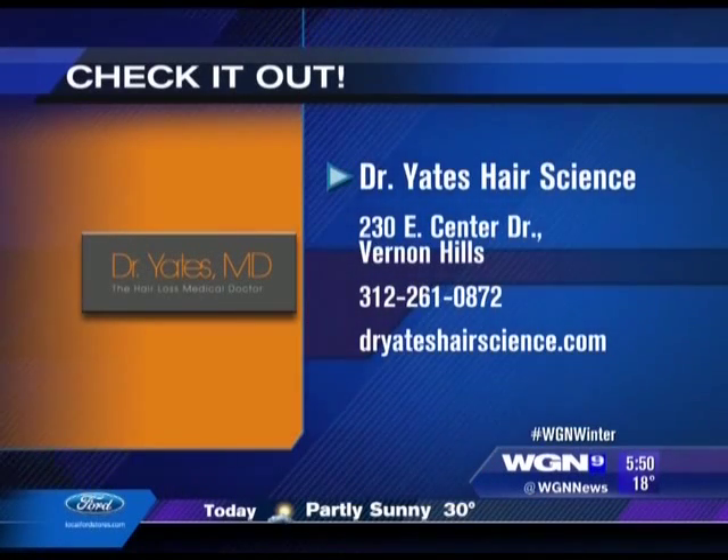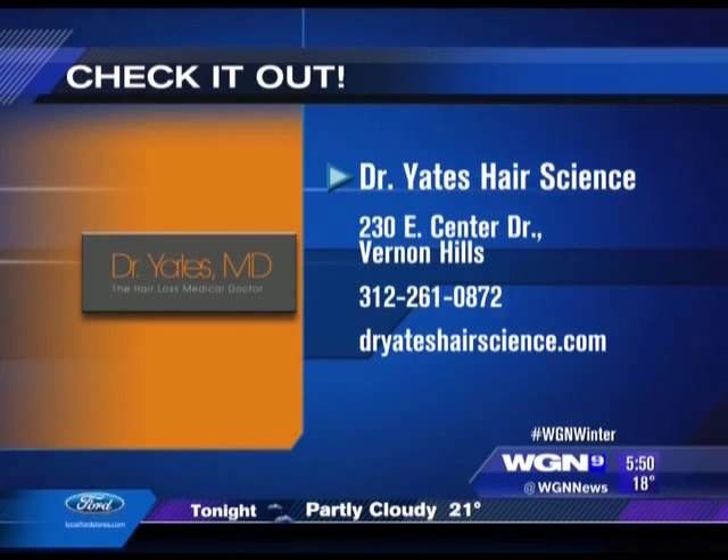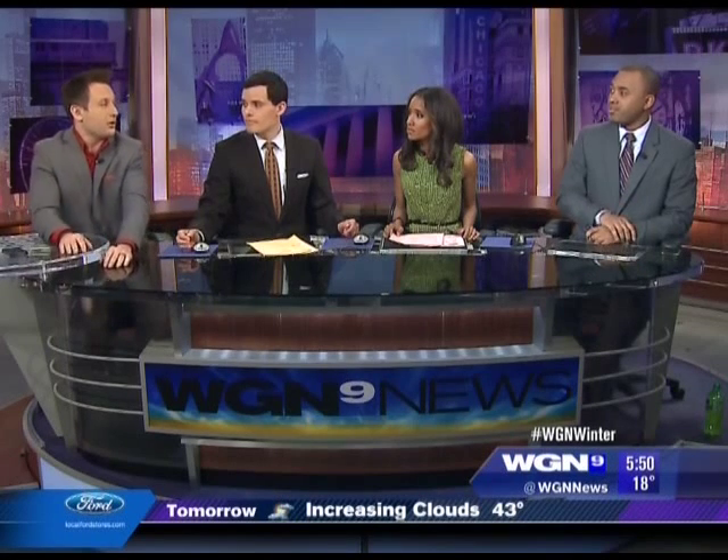If you're interested in learning more about the Artist system, they're up in Vernon Hills — Dr. Yates — and there's a phone number and website on screen. And it works for women too, not just men, since hair loss with women is also an issue.